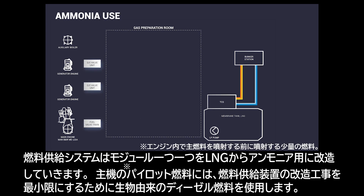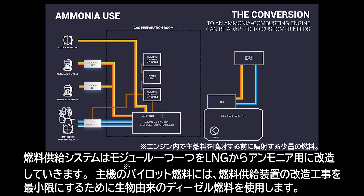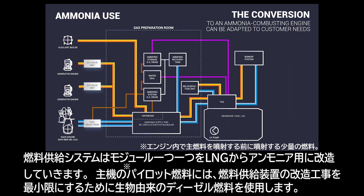The fuel supply system is converted from LNG to ammonia-suitable. The pilot fuel is bio-diesel to simplify the fuel supply system and to minimise the conversion work.